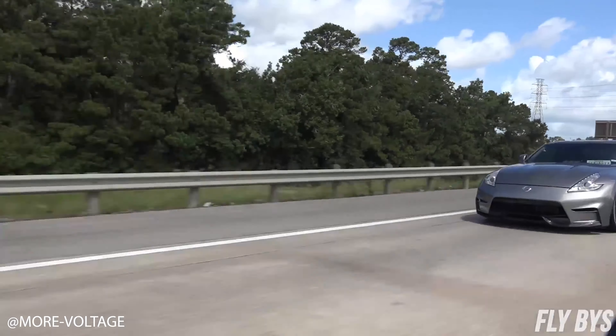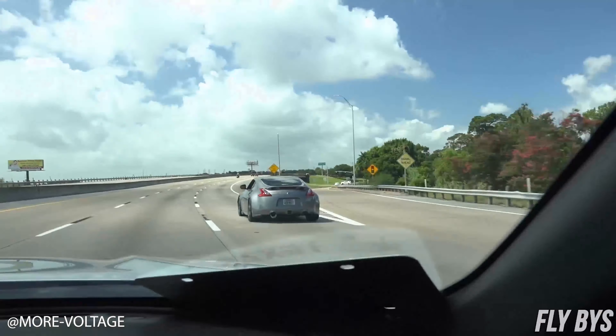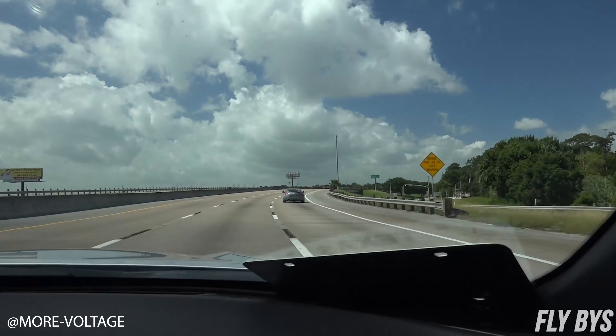Hey, what's up guys, Charlie here with MAPerformance, and today we're gonna be talking about some cat-back exhaust — not just any — we're gonna be talking about our top five best-selling cat-back exhaust for the Nissan 370Z.